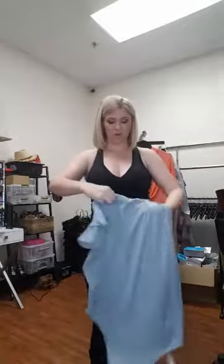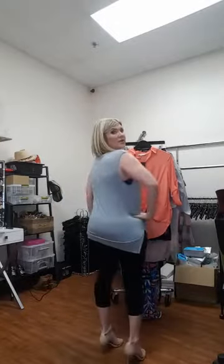The side tie tank is $34.50. Throw it on with leggings, with jeans — so cute. You can wear this all summer. Everyone should have this. It's so cute, you can wash it, it won't wrinkle, and it comes in the box. You can wear it with leggings or jeans. So cute. This is a small — I'm wearing a small.